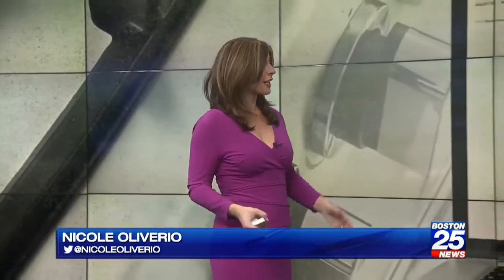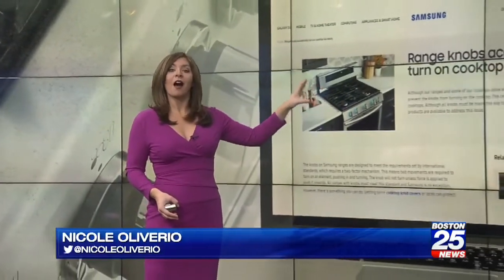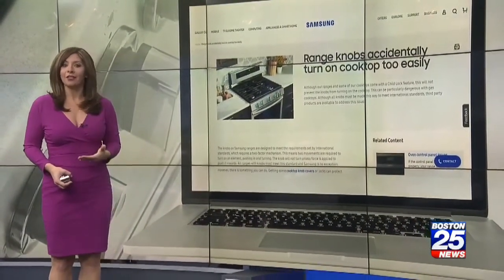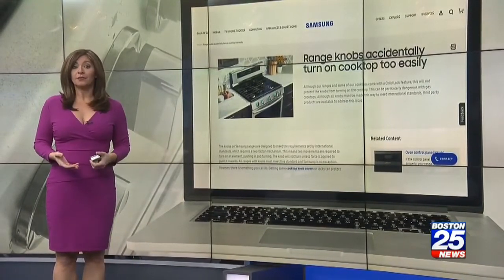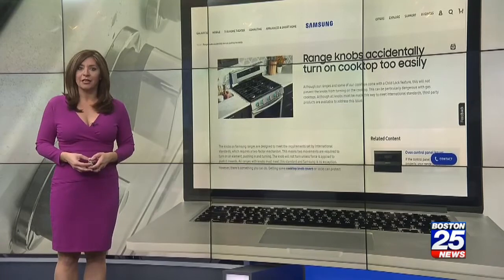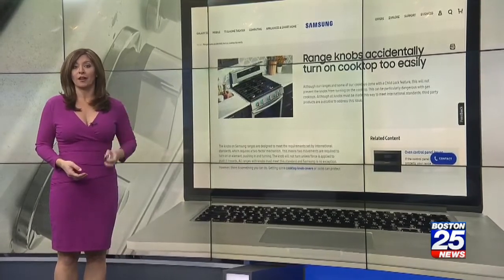Boston 25 found this is a problem common with manufacturers across the board. This is actually posted on Samsung's own website — the company acknowledges the knobs can accidentally turn on. Samsung's response: it meets international standards and actually suggests buying a third-party product.